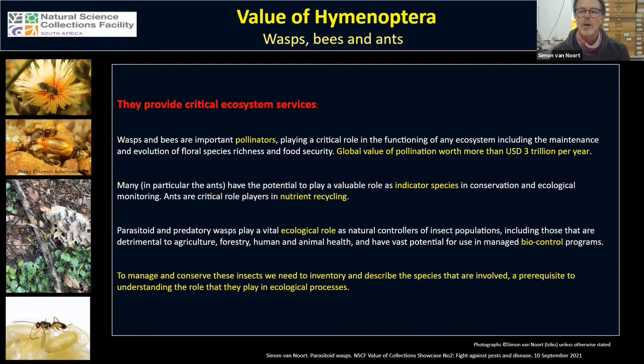Some Hymenoptera, particularly ants, also play a valuable role as indicator species in conservation and ecological monitoring. Ants along with termites are critical role players in nutrient recycling — both groups are super abundant and responsible for the majority of nutrient turnover in ecosystems. Both parasitoid and predatory wasps play a vital ecological role as controllers of other insect populations, including pests that attack our agricultural and forestry industries and impact on human and animal health.